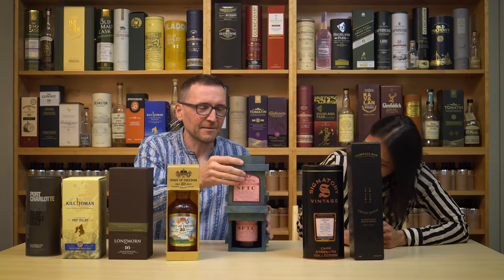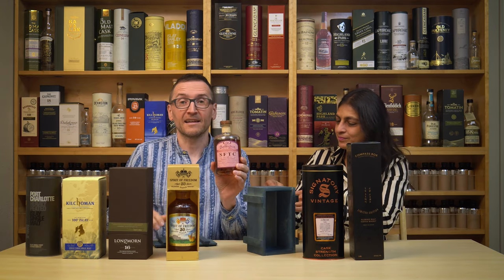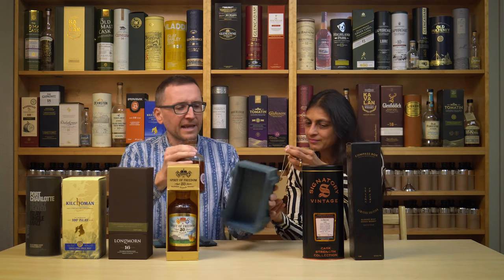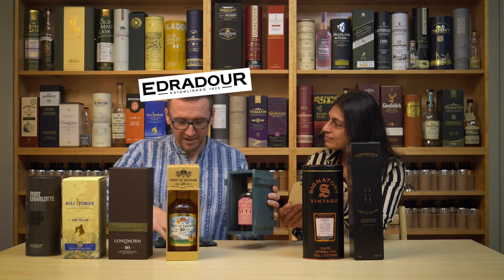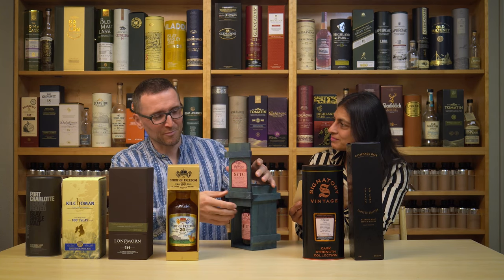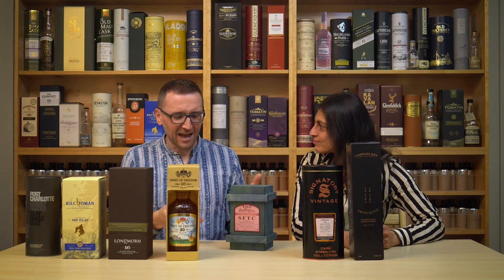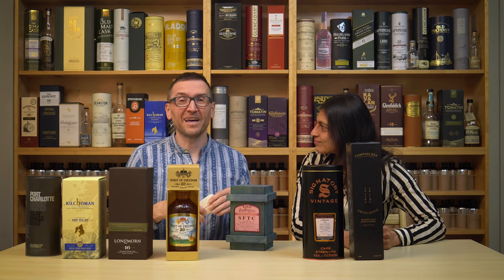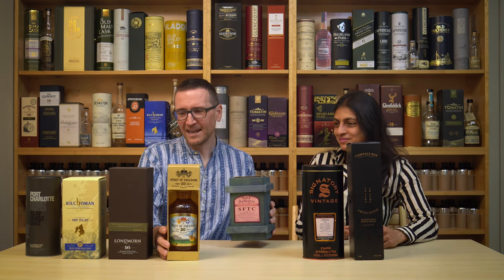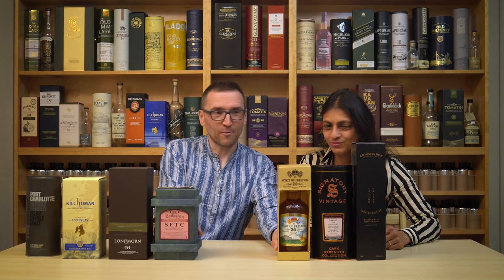Ledaig straight from the cask — it's open because a sample has already been shared. This is 13 years old, Burgundy cask matured. Ledaig is peated Tobermory, isn't it? Ralphie might have mentioned this one — not necessarily praising it, but it's such an odd one I just want to know what it tastes like. We've had it for 10 months waiting to go into blind tasting.